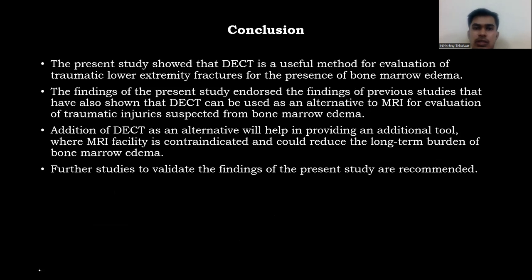In conclusion, the present study showed that DECT is a useful method for evaluation of traumatic lower extremity fractures for the presence of bone marrow edema. The findings endorsed previous studies showing that DECT can serve as an alternative to MRI for evaluation of traumatic injuries suspected for bone marrow edema. Addition of DECT as an alternative will help provide additional tools where MRI is contraindicated and could reduce the long-term burden of bone marrow edema. Further studies to validate these findings are recommended.